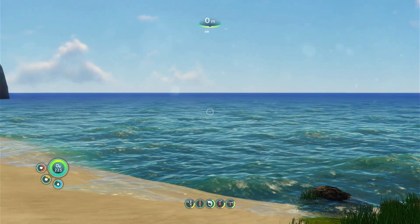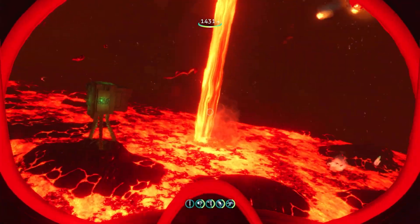The result is that Subnautica is both a very relaxing, but also an unbelievably stressful game to play.